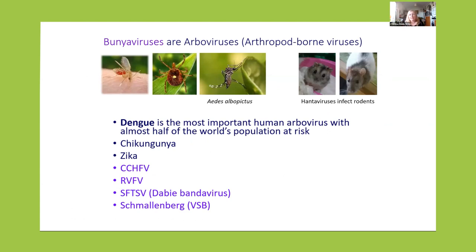Bunia viruses are a large order of RNA viruses with more than 380 viruses. They are arboviruses transmitted by arthropods, and as we heard today, these arboviruses are very relevant for human health. Most of them are transmitted by arthropods such as sand flies, ticks, or mosquitoes. A small group within the Bunyavirales order is transmitted by rodents, but most of them are arboviruses.